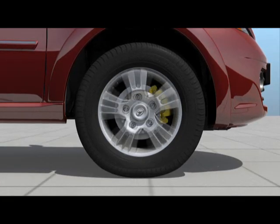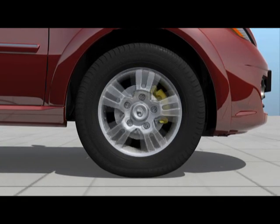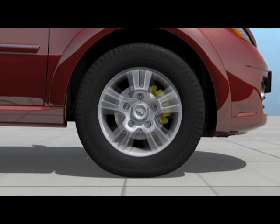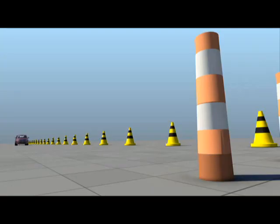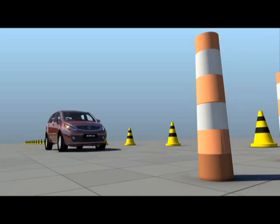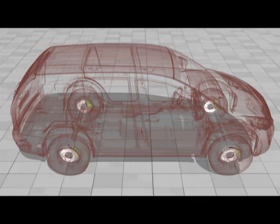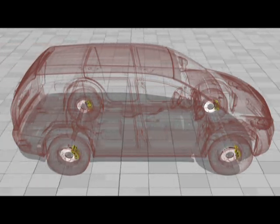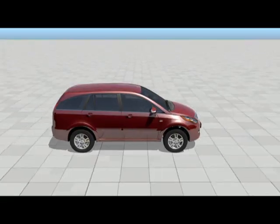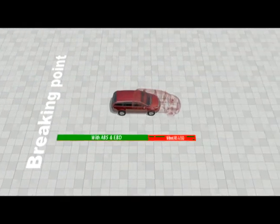The Aria is equipped with an anti-lock braking system along with electronic brake force distribution. The ABS system alternately releases and reactivates the brakes within a fraction of a second, thus preventing the brakes from locking. This ensures that the tires retain traction and steering remains responsive, thus preventing accidents. The electronic brake force distribution distributes the brake force as per the dynamic requirement sensed for each wheel while braking, increasing braking efficiency and shortening the braking distance.